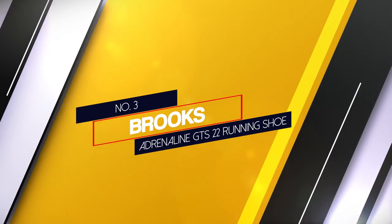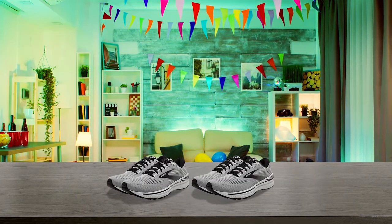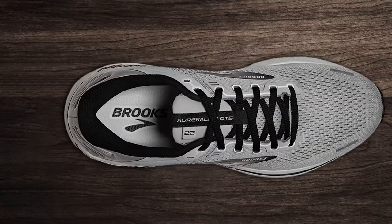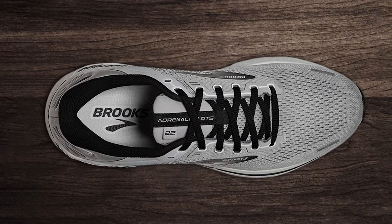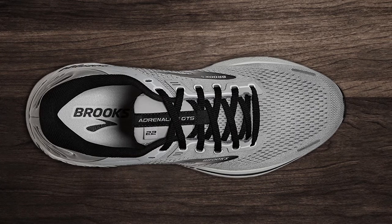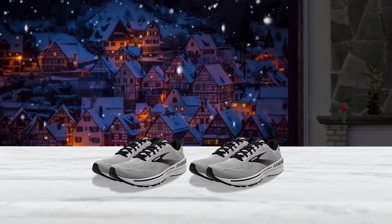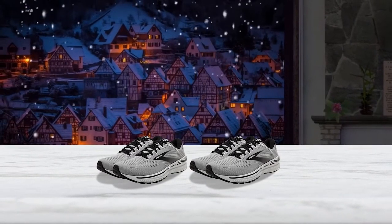3. Brooks Adrenaline GTS 22 Running Shoe. The Brooks Adrenaline GTS 22 balances soft cushioning with support in a lightweight package, thanks to its seamless mesh upper. With a heel-to-toe drop of 12mm, it's hard to find a shoe more devoted to maintaining the proper position of your Achilles tendon. The mesh is very breathable. The GTS 22 also has guide rails for support — a new technology from Brooks that provides only as much support as you need, lightening the shoe and giving you better durability and cushioning in the midsole.